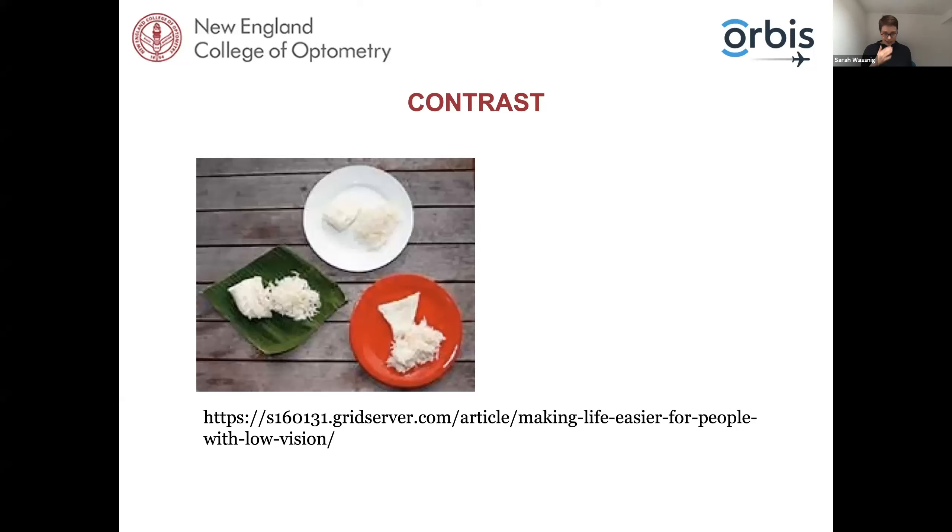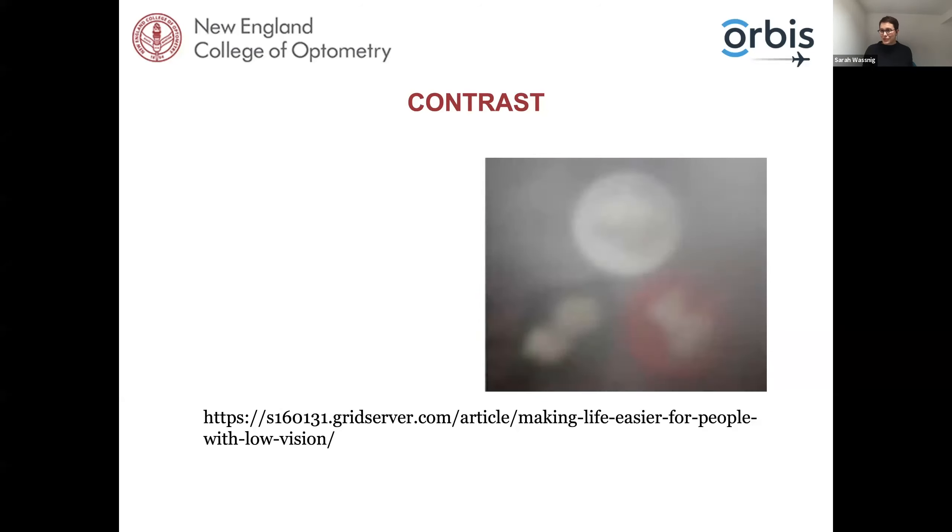Let's start with improving contrast. Advise your patients to use contrasting colors in pretty much all activities — it makes life a lot easier, even for something as simple as eating. We want patients to avoid patterned backgrounds such as a flowery or checkered tablecloth, and to serve food on plates that contrast with the food so the patient can find the food on their plate. This is advice you're going to be giving both the caregiver, family, and friends, in addition to the patient.